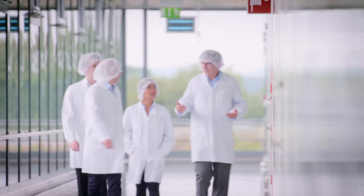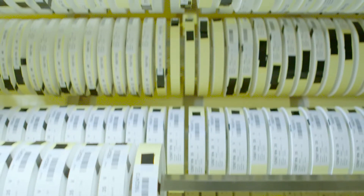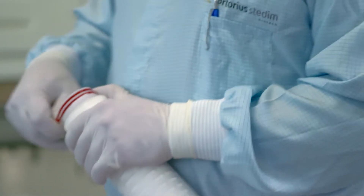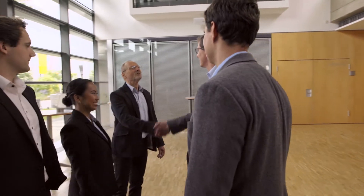For Sartorius Stedim Biotech, the city of Göttingen, located in the center of Germany, represents a major hub for membrane and filter element manufacture. This is where all buildings are located for producing membrane material and for further processing of this material into filter elements for the biopharmaceutical industry. Visitors regularly take guided tours of these facilities on the company's own campus.